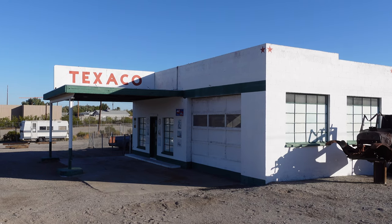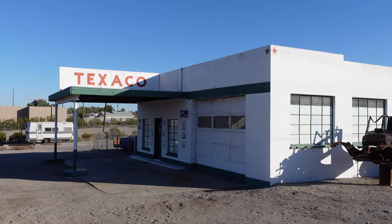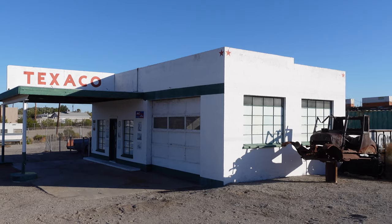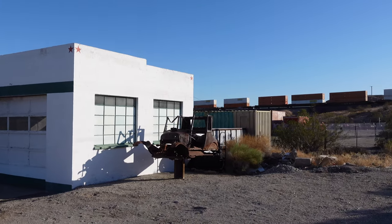I should also note, aside from being a Route 66 town, Needles is more than anything a train town. And during our visit, there was almost always a train going through the town.